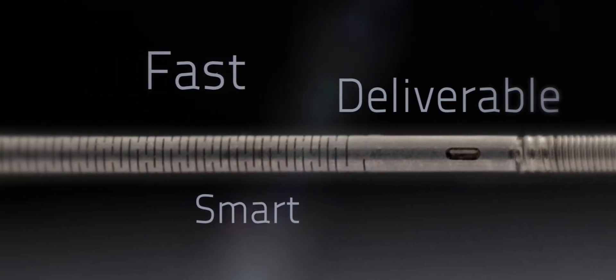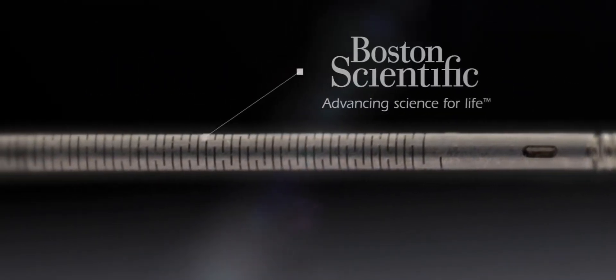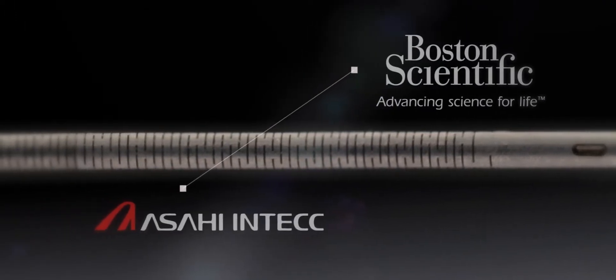What makes Comet the standard for future FFR development? It begins with finding the right partner. Asahi brought a really deep understanding of how the mechanical properties of the guide wire translated to usability for the physician.